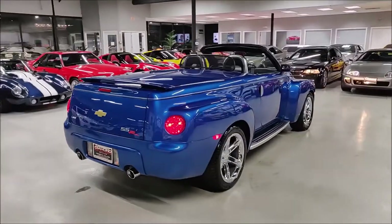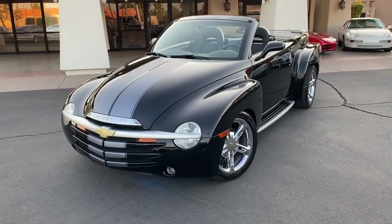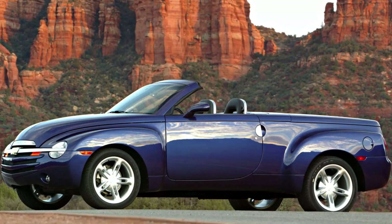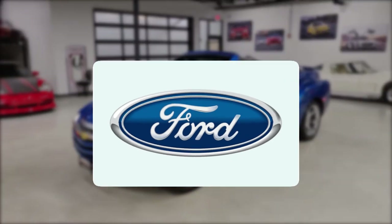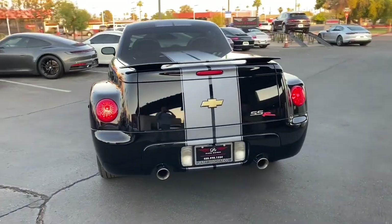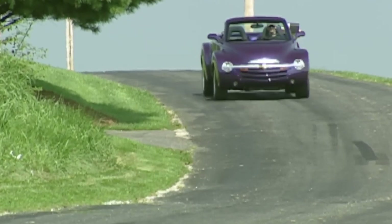Sales of the SSR were, to put it mildly, disappointing. Chevy had high hopes, aiming to sell 13,000 units per year. In reality, they struggled to sell 9,000 in any given year, and from 2003 to 2006 only managed to move about 24,000 SSRs total — Ford sells more F-150s in a slow month. With a starting price of around $42,000, buyers could instead get a well-equipped full-size truck with actual utility, or a genuine sports car with real performance.